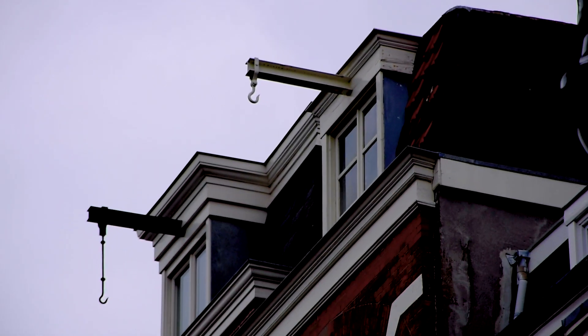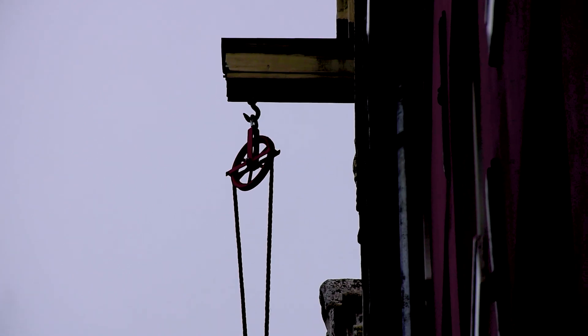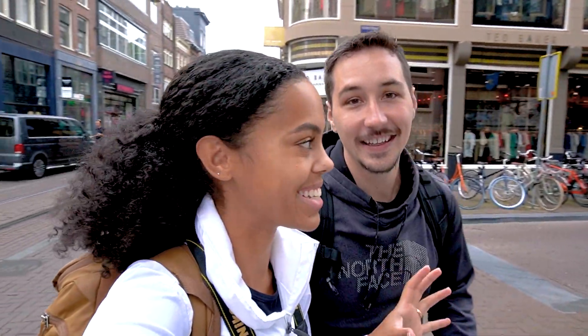In Amsterdam, you're going to see the houses are very tight and the doors are very small, and you're probably wondering how do they get furniture up to the second and third floors? Well, if you look at the top, you're going to see a small hook — they strap that to a pulley and pull things up. It feels kind of ancient, but it's really fun to see. Different ways of doing things in different cities.